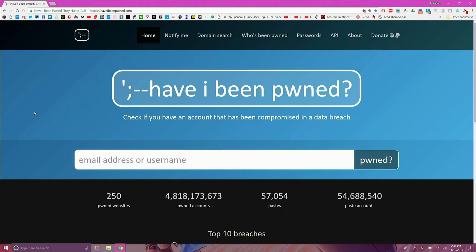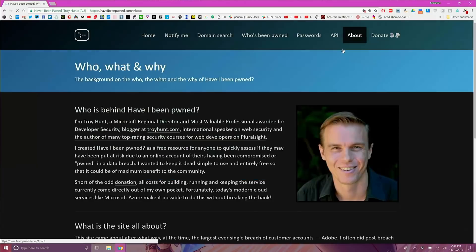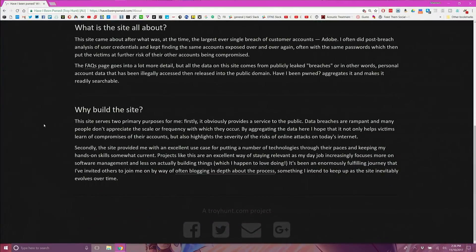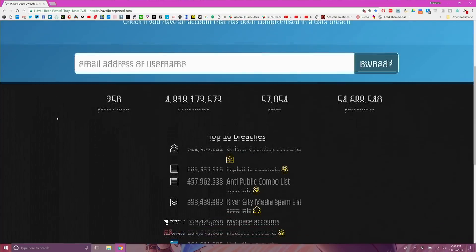Today is all about Have I Been Pwned. What is Have I Been Pwned — or 'owned' if you like to say it that way? It's a website made by security researcher Troy Hunt that can alert you of any company data breaches where your information was potentially stored. Haveibeenpwned.com formed after a big breach where usernames and passwords for a website were posted on the internet by an attacker, so anyone with the know-how or the link could view this data and use it against the folks that had their credentials stolen.